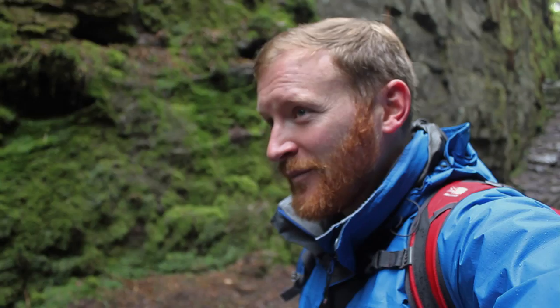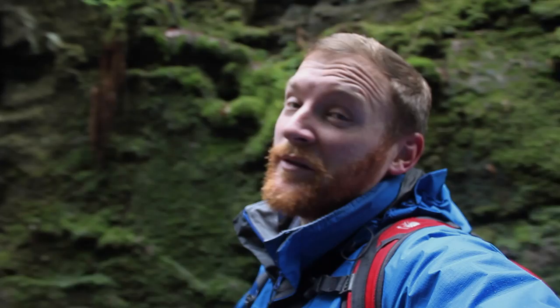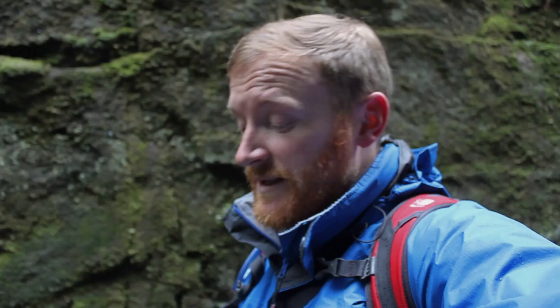Welcome to the very impressive Lud's Church. I'm sure every time I come these huge walls get higher. It's a really fascinating place and you wouldn't want to be walking through the woods at night and come across this drop, because it is a rather big drop. I was expecting it to be quite muddy down here today, but it's not too bad.